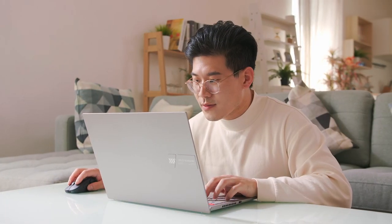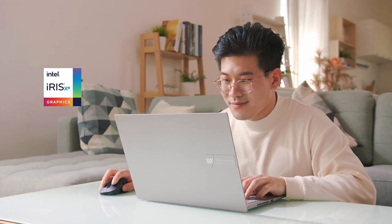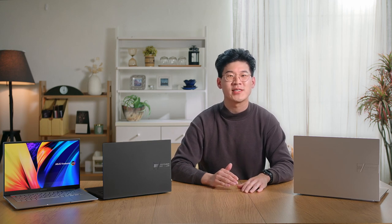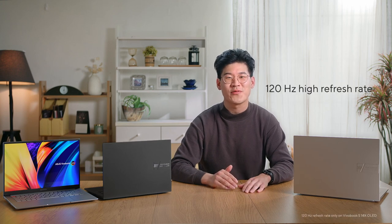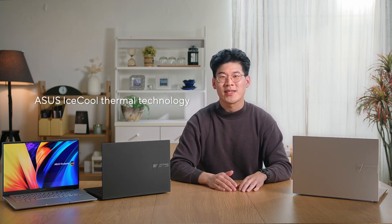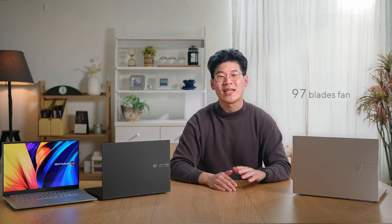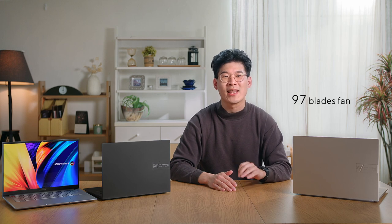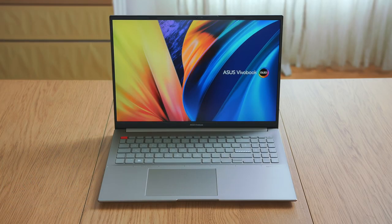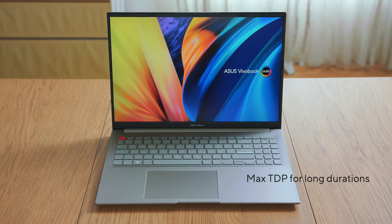For casual gamers, the new generation of integrated GPU, Intel's Iris Xe, has enough performance for some light gaming sessions, including favorites such as CS:GO and League of Legends at high FPS, so you can make the most of the 120Hz high-refresh OLED display. To keep the Vivobook S14X and S16X cool in any situation, the ASUS IceCool Thermal Technology uses two upgraded heat pipes — one 8mm and one 6mm — as well as a 97-blade fan made of thin and light liquid crystal polymer. The result is that the powerful CPU can run comfortably at max TDP for long durations in performance mode with no throttling.